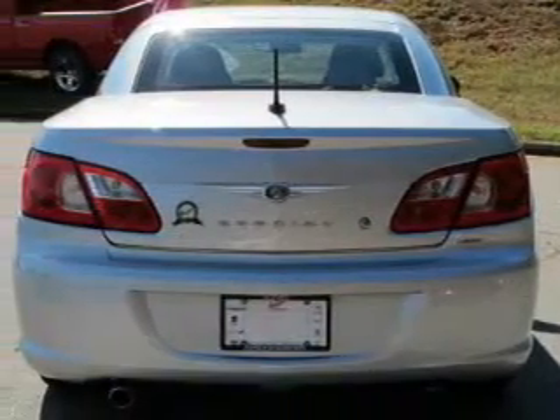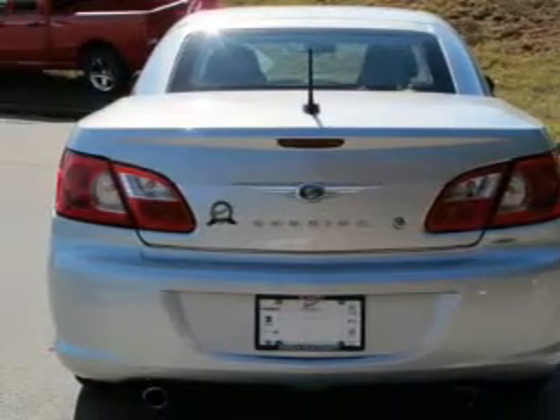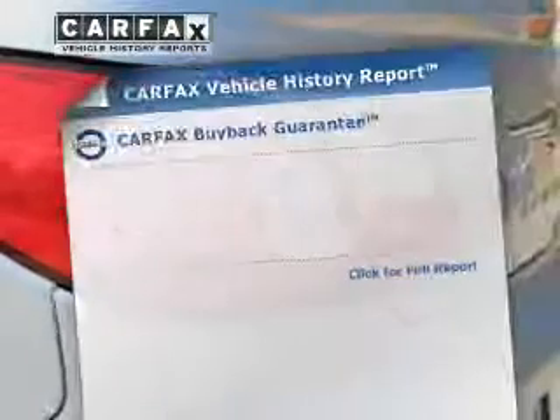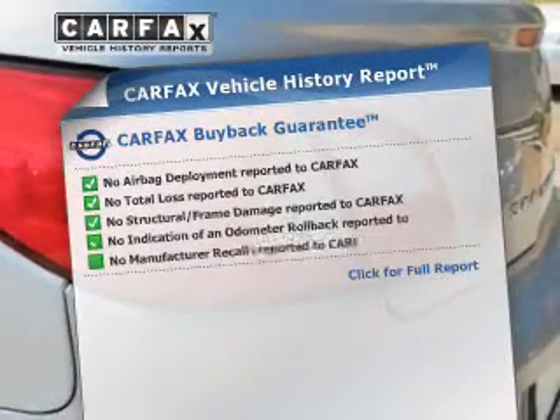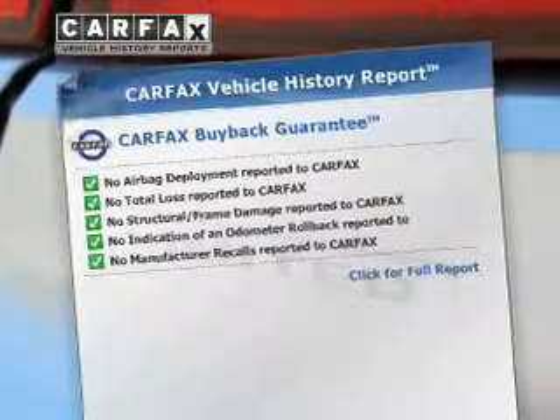Treat yourself to the splendor of a premium sound system. The anti-lock braking system will keep you safe on the road. Let the outside in with a power convertible roof. Rest easy knowing this vehicle comes with a Carfax Vehicle History Report from Carfax, the most trusted provider of vehicle information.